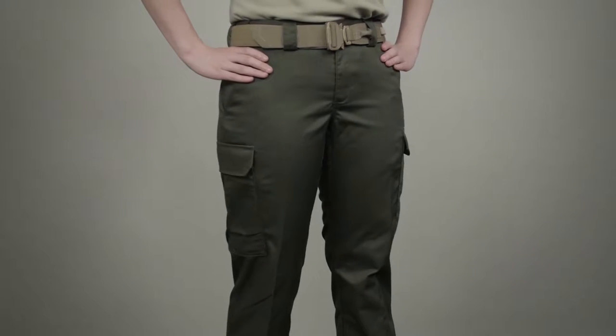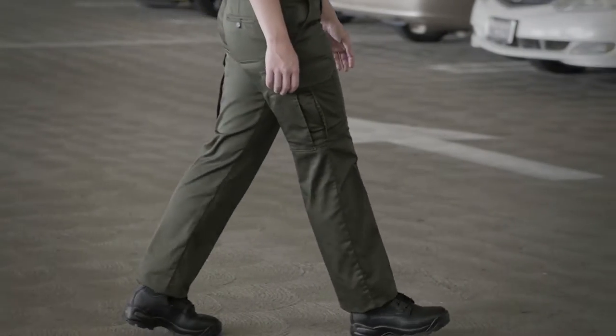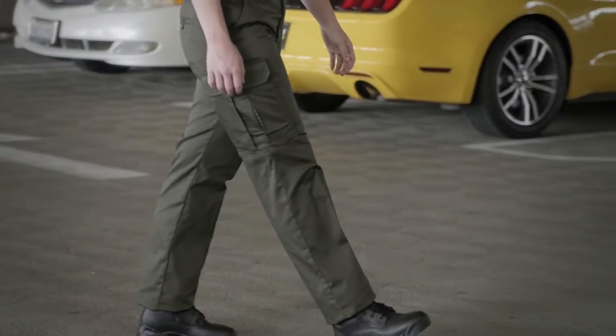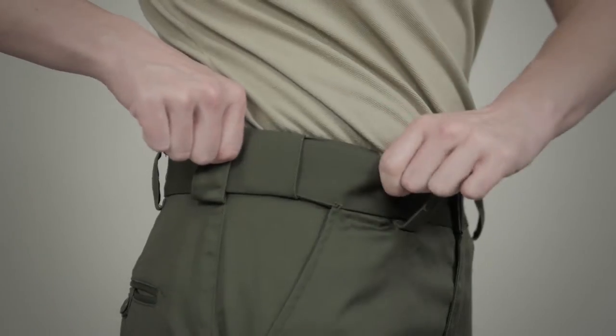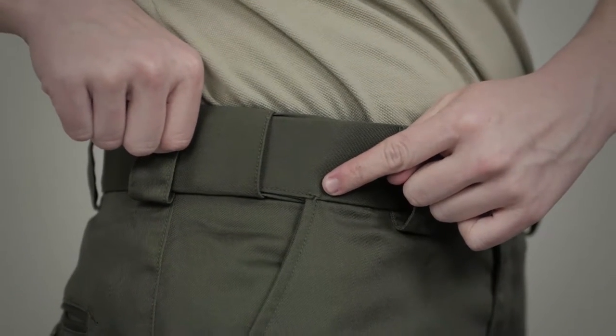The 511 Woman's Twill Class B PDU Cargo Pant was engineered for high performance and harsh patrol environments while maintaining a neat professional profile. These pants are constructed from a durable poly-cotton twill fabric and feature a self-adjusting tunnel waistband and bar tagging at major stress points.